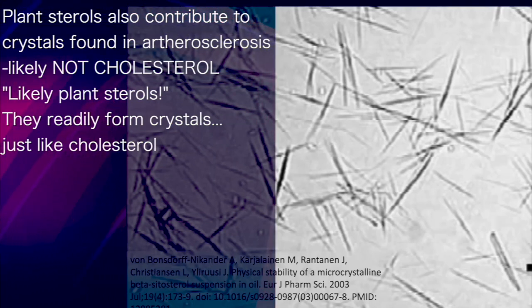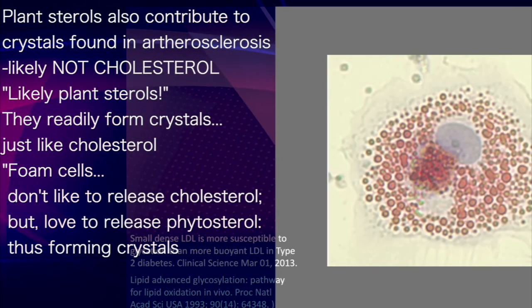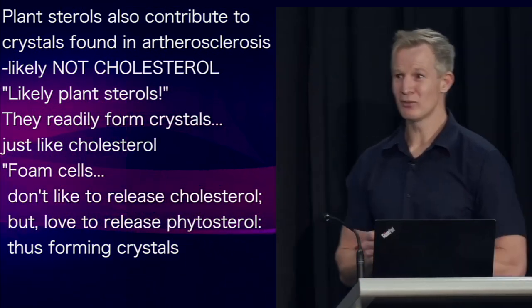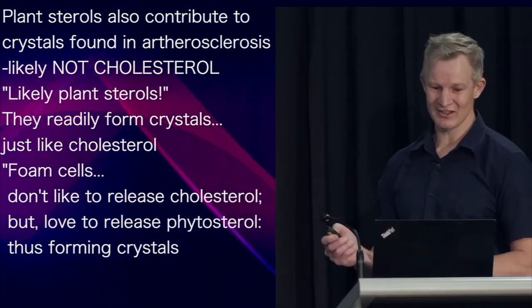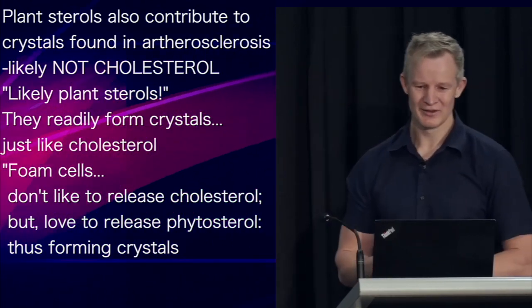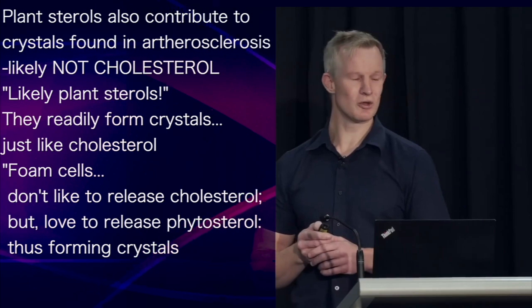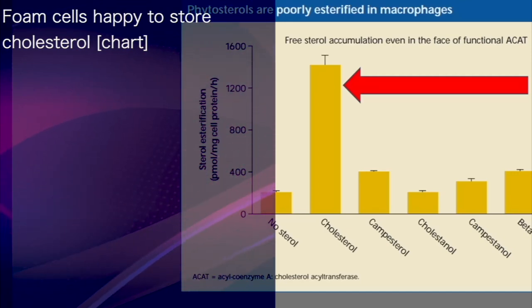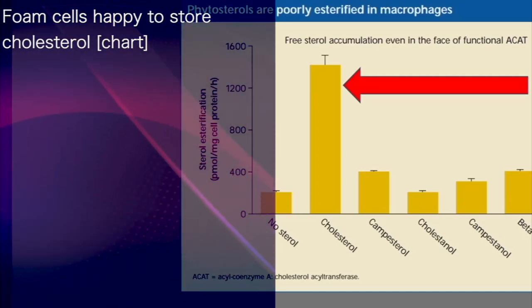You see, being almost identical to cholesterol, plant sterols readily form crystals — crystals which are difficult to differentiate from those formed by cholesterol. Remember these foam cells, the supposed supply of cholesterol? Well, while foam cells don't like to release their cholesterol, they're only too happy to spit out phytosterol or plant sterols. Observe how foam cells or macrophages are only too happy to store cholesterol compared to plant sterols, making phytosterol a much more likely contributor to these crystals.